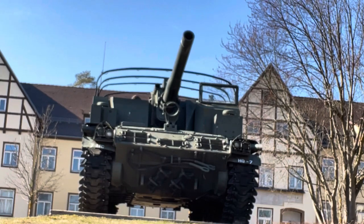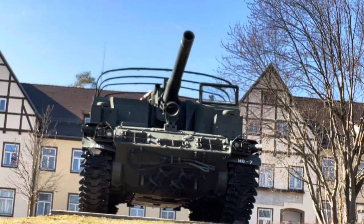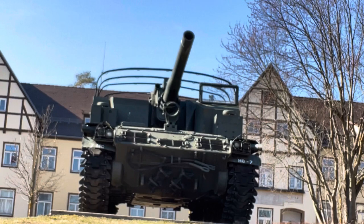The crew performs a simulated fire mission: holding and readying the gun, calling ready, firing, and reloading — a brief live-action demonstration of the howitzer crew drill.